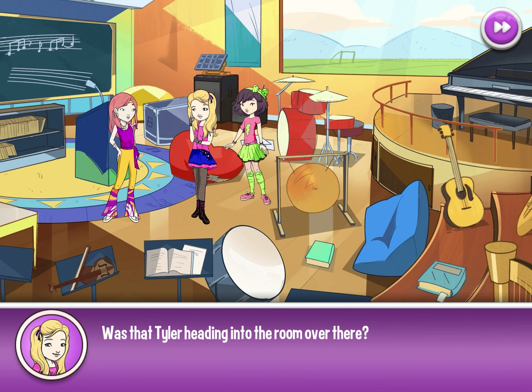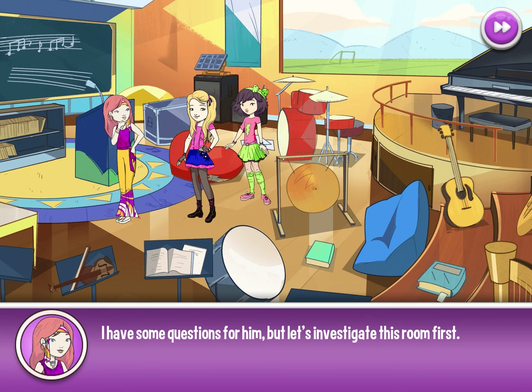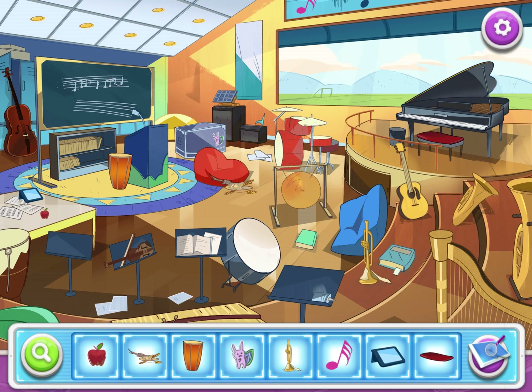Was that Tyler heading into the room over there? Let's go talk to him. I have some questions for him, but let's investigate this room first. Perfect — some more objects to find.